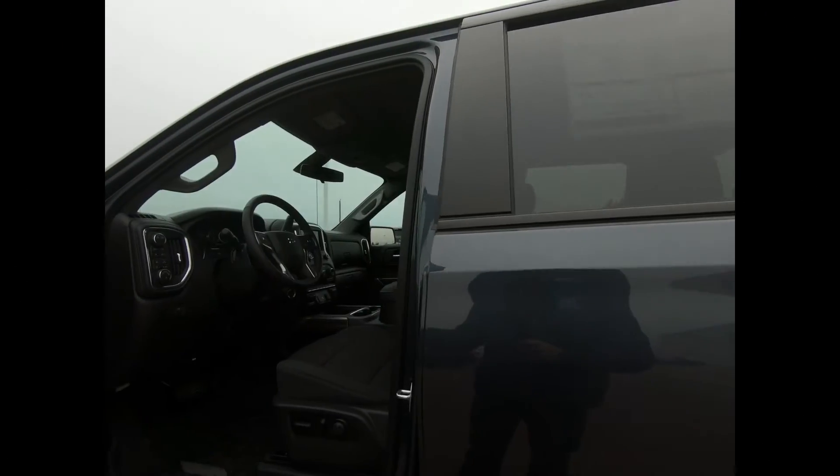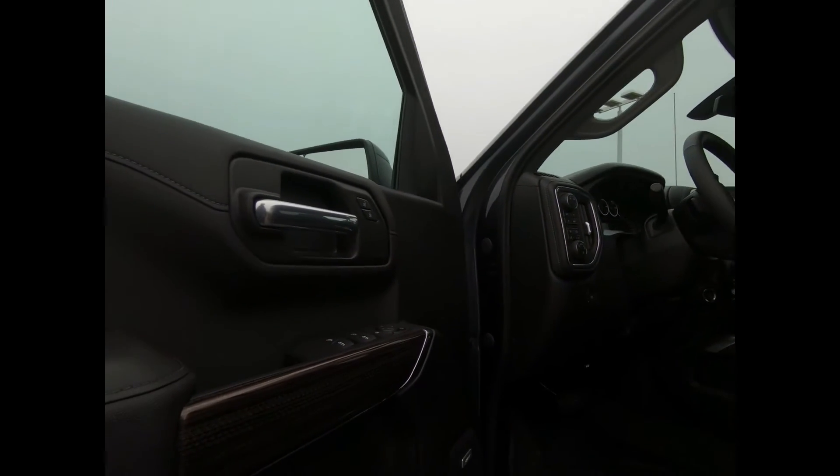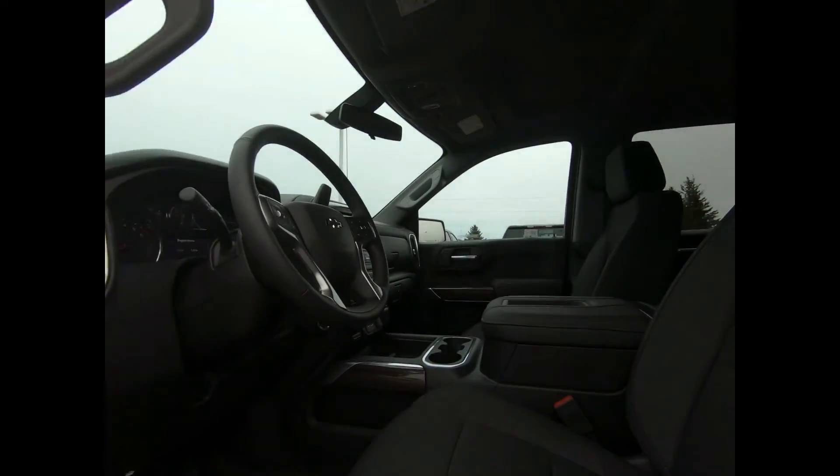There's remote keyless entry and start, power windows, and door locks.